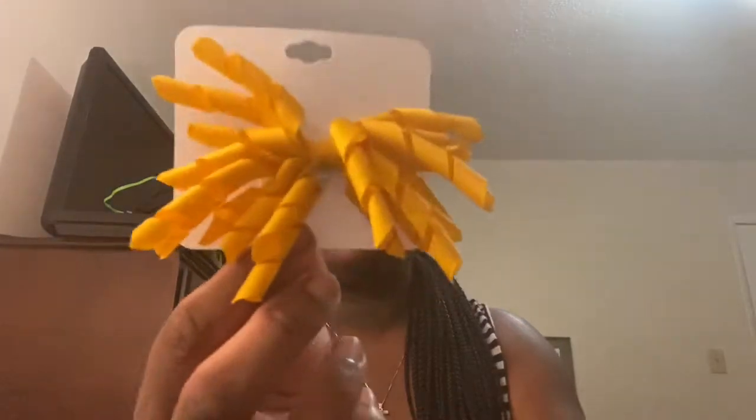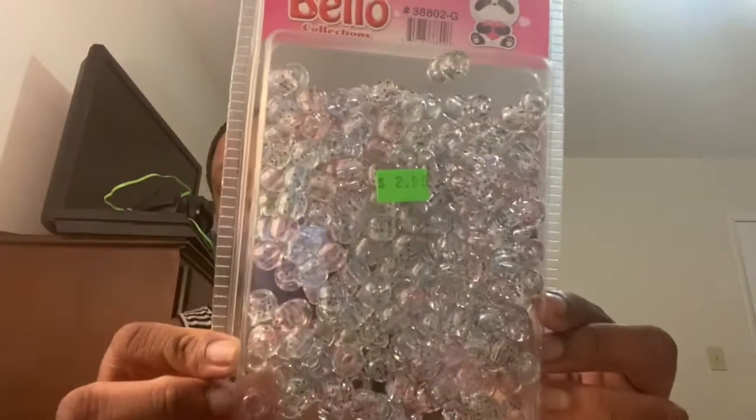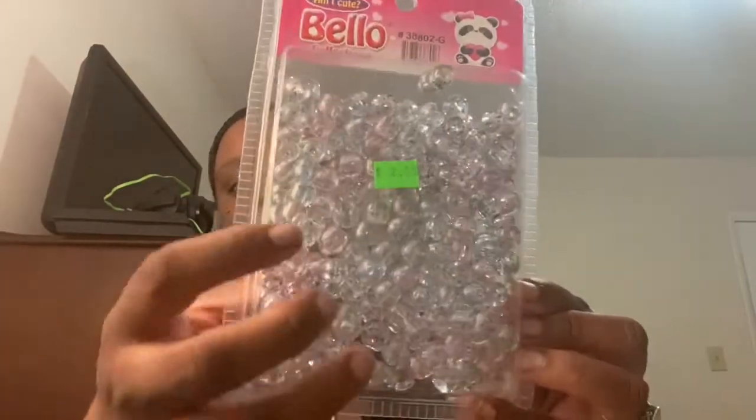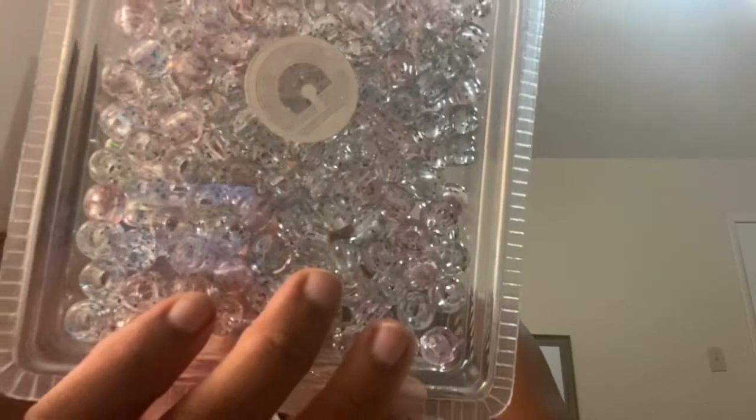And then also this really pretty golden yellow. Then some beads — these were $2.99 and they are really cute, like clear with sparkles: pink, purple, blue, and green. Those are really cute. Something I like to stock up on are these beaders — I do like to put my daughter's hair in beads and this is what I use to put the beads on.